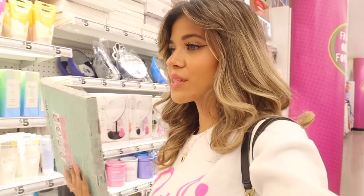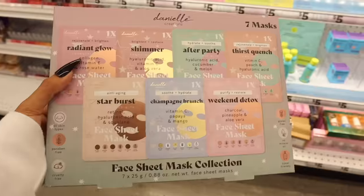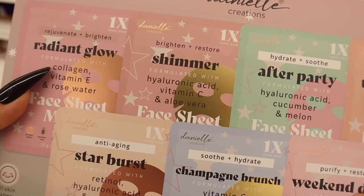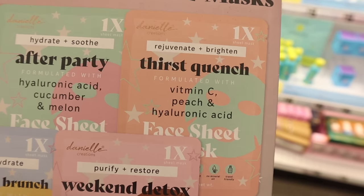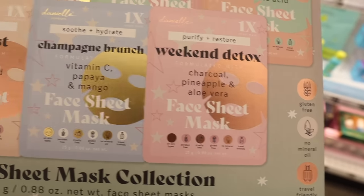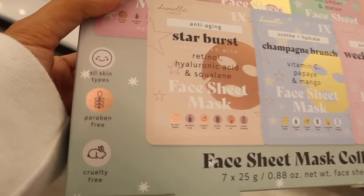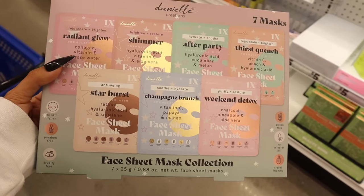Here's a closer look from the brand Danielle Creation. You get the Radiant Glow Face Mask with Collagen and Vitamin E and Rose Water, a Brightening and Restore Shimmer mask with Hyaluronic Acid, Vitamin C, and Aloe Vera, an After Party mask with hyaluronic acid, cucumber, and melon, a Thirst Quench mask with Vitamin C, Peach, and Hyaluronic Acid, a Weekend Detox with Charcoal and Pineapple, a Champagne Brunch mask with Vitamin C, Papaya, and Mango, and a Starburst anti-aging mask with retinol, hyaluronic acid, and squalene. It's paraben-free and cruelty-free — highly recommend this set for friends, family, and yourself.